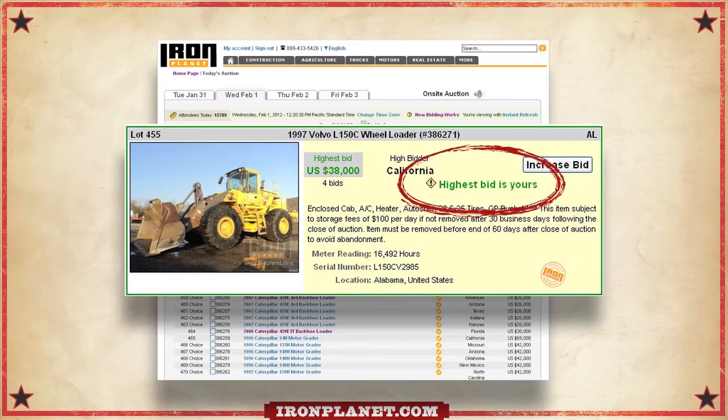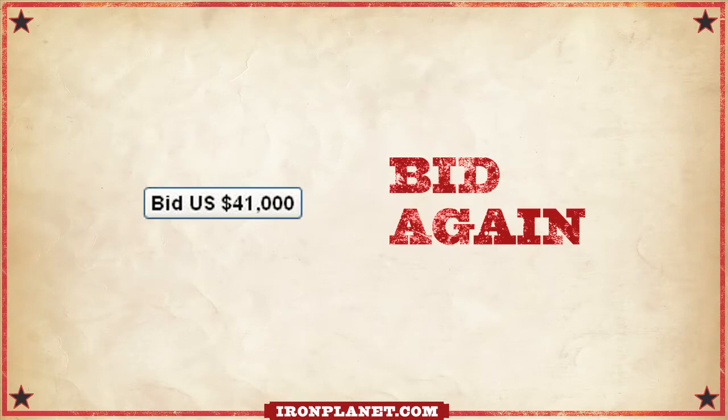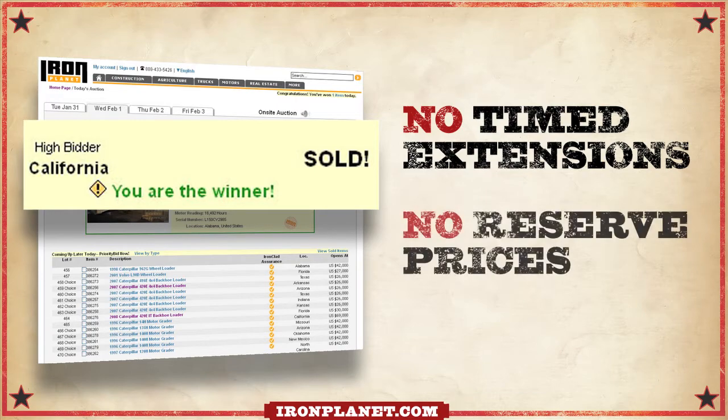The system will tell you if you're the high bidder. If you're outbid, simply bid again. Each item will go to the highest bidder no matter what the price. There are no timed extensions and there are no reserve prices.